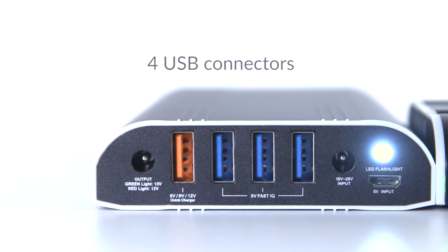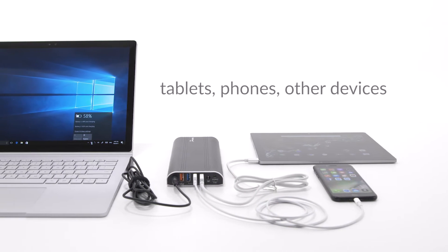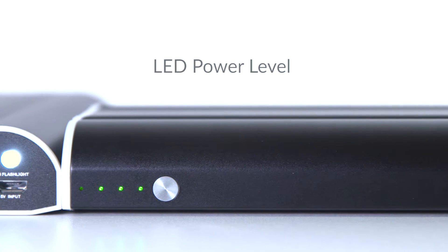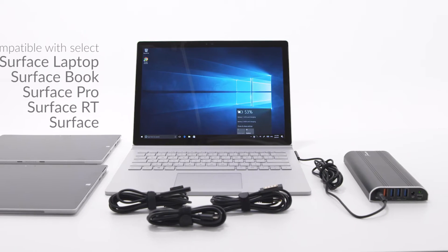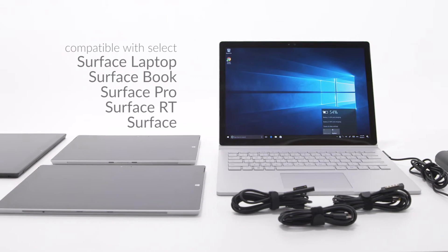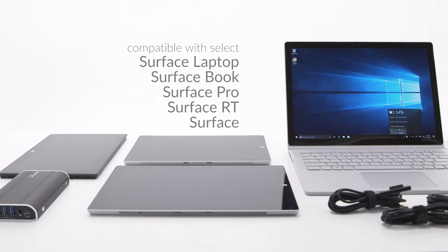Four USB connectors give the added convenience of charging tablets, phones, and other devices in addition to your notebook, and the LED indicator helps you keep tabs on your power level. BatPower Pro-E Companions come in two solutions, and both are compatible with select Surface Book, Surface Pro, Surface RT, and Surface models.